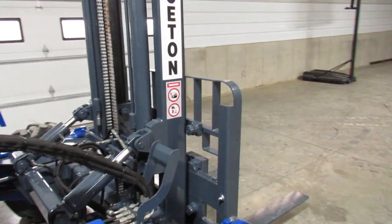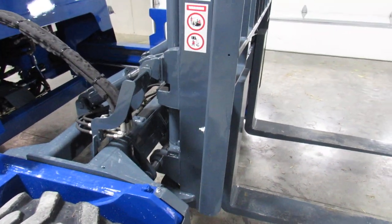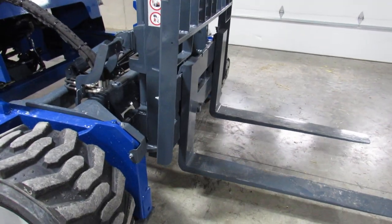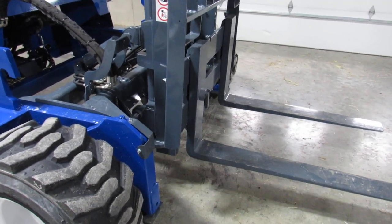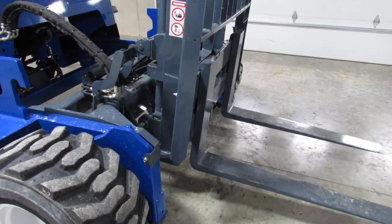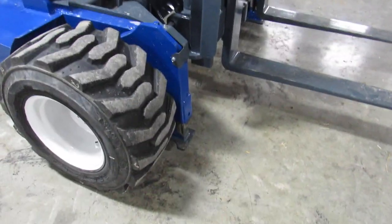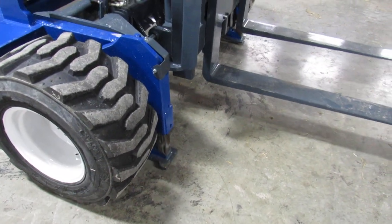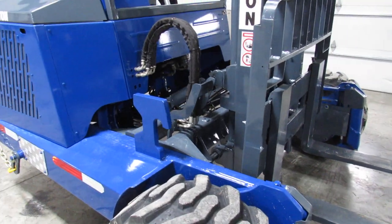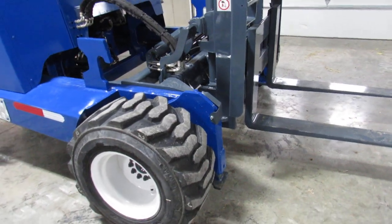We're going to fire it up. Hear that core come to life. Lots of power, ladies and gentlemen. We're going to show you the mast operations. Here's your mast going up and down. Tilt. Side shift. Here's your outriggers. Mast going up and in and out.